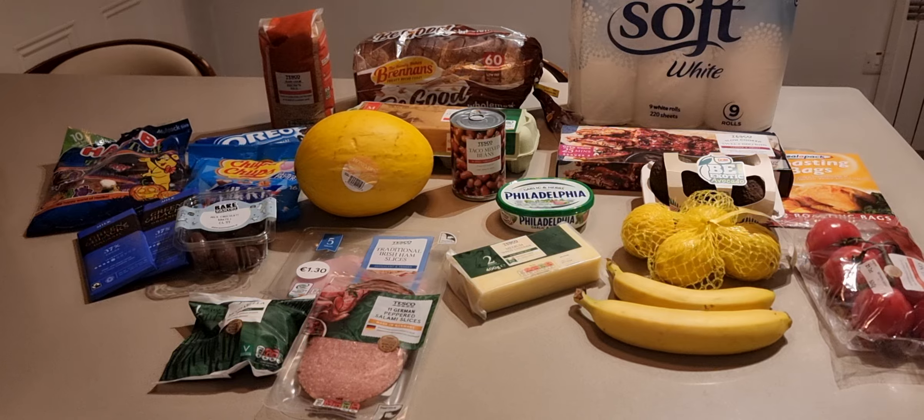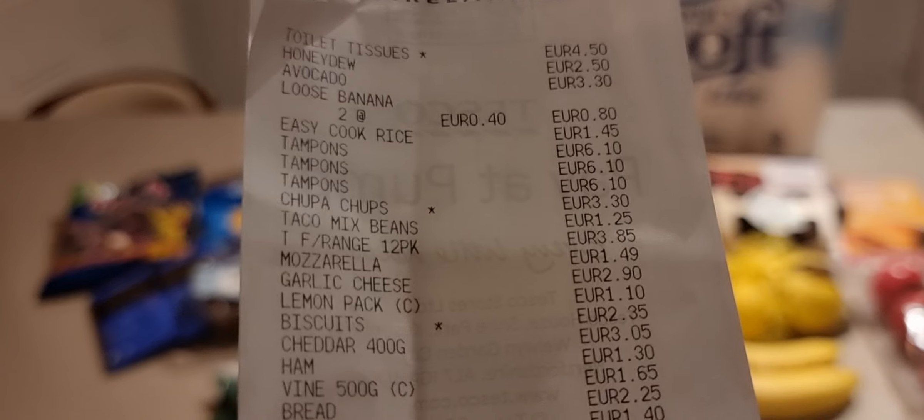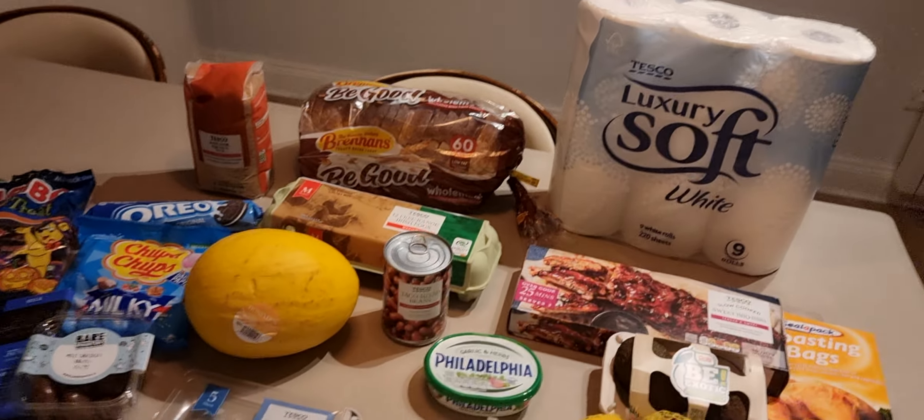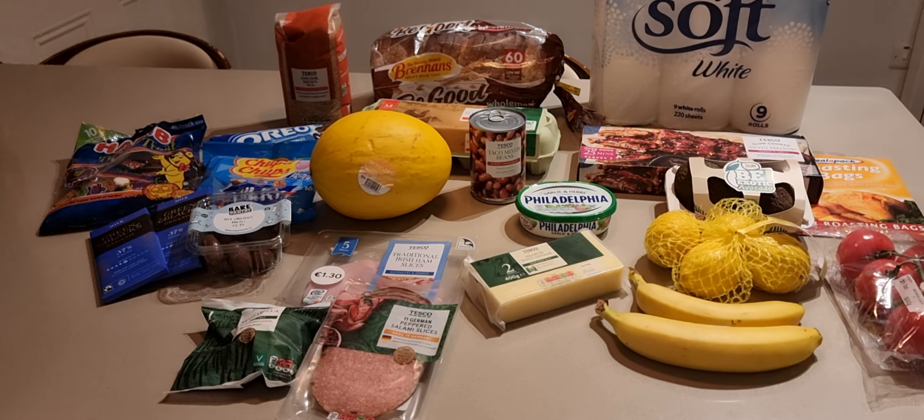The total was 81 euros and 33 cents. However, with a club card it came down to 67 euros and 48 cents. So let's go down the list and read out the prices.